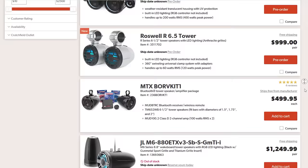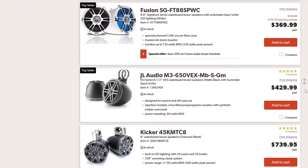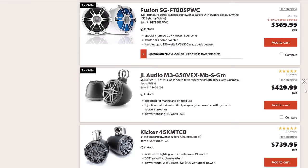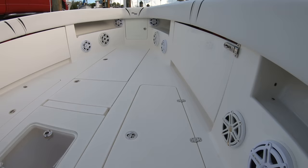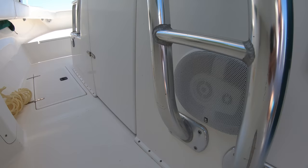If you've got tower speakers mounted on the tower, when you're on plane at any significant speed above wakeboarding or skiing speed, the sound is just going to be blasted out of the boat and you lose the power of the system without a 40-speaker setup. Whereas having the side speakers on the console below the gunnels makes the sound wave bounce off the gunnel and back into the boat toward you — a simple concept that will greatly improve your sound while underway.